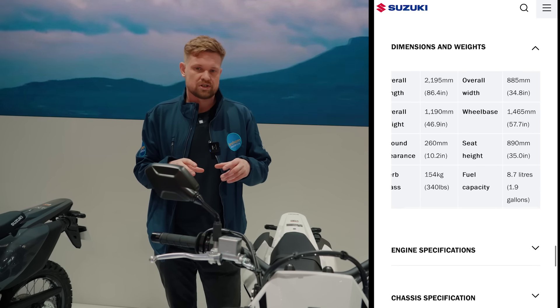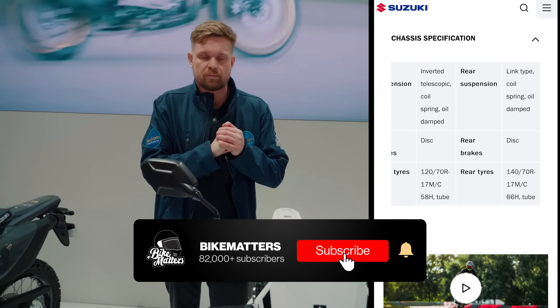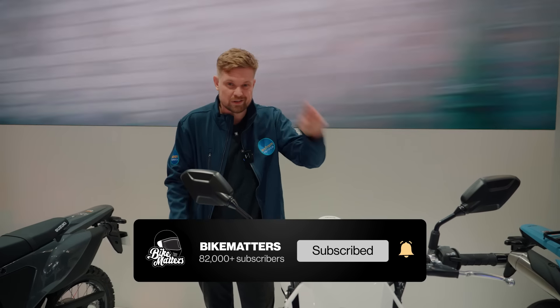We'll throw a few more specs on screen, but until then, ciao from Mike Mirth — subscribe, like, and I'll see you on the next one.